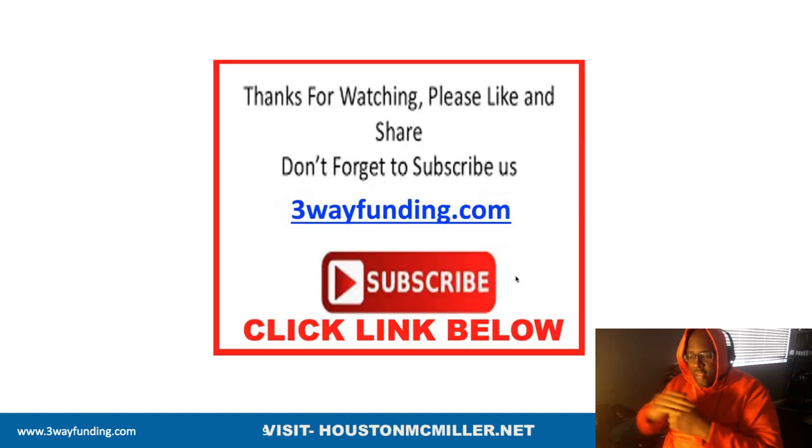If you have more questions about business credit funding, personal credit funding, how to restore your personal credit, or how to build up your business credit, click the link in this description to schedule a one-on-one consultation. Thank you.